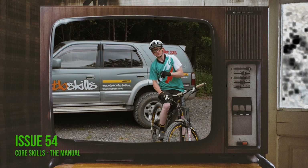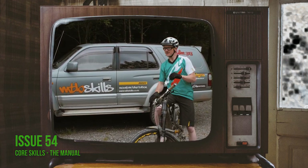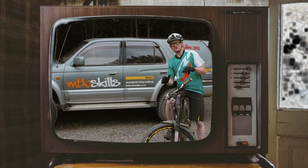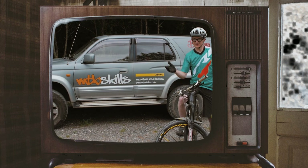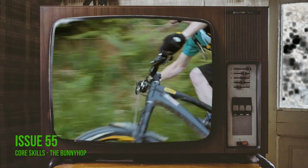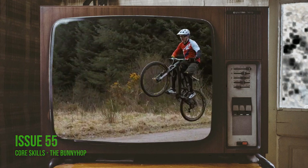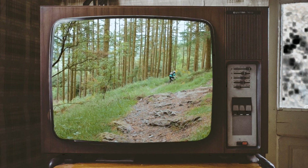Welcome to another issue of IMB. We're looking at the manual — a fantastic, useful skill that comes into play out on the trail as well as just having a bit of play time. Bunny hops come in on the trail in all sorts of places, whether we're using a little donk to cheat that lift or whether we're just pulling hops off the flat for practice — it really is a skill that's worth sessioning.